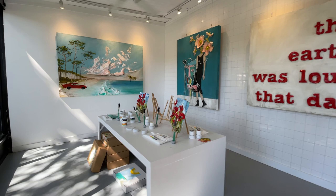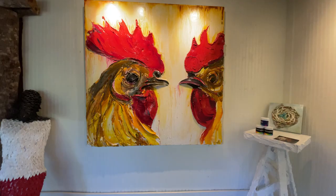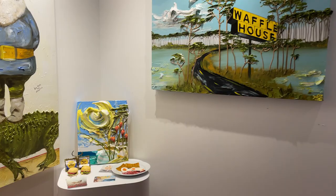He also likes to do a lot of florals. He'll do a lot of abstract florals, and he's got a real whimsical side as well — sort of an Andy Warhol side where he likes to kind of just poke at pop culture a little bit.